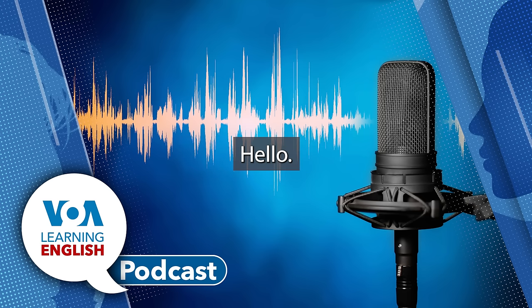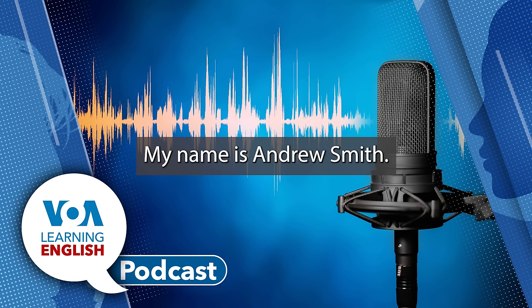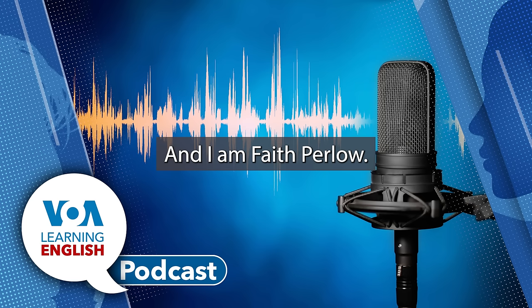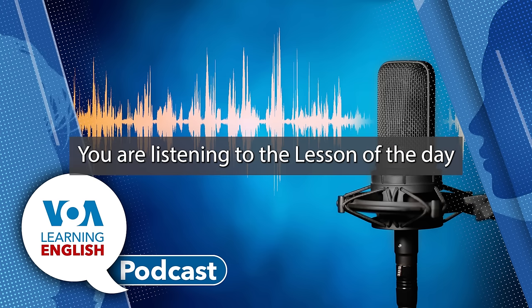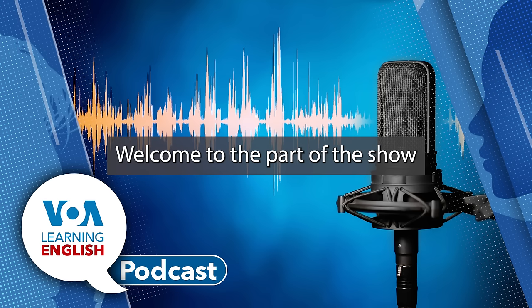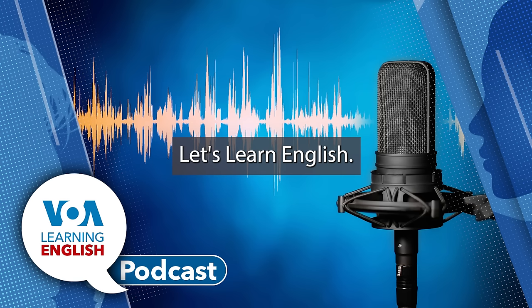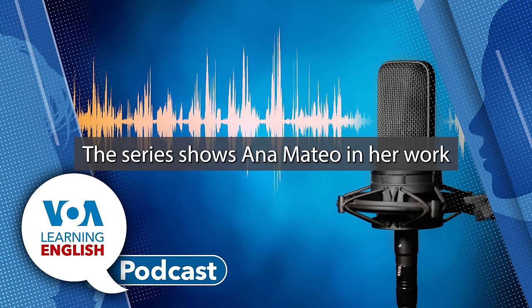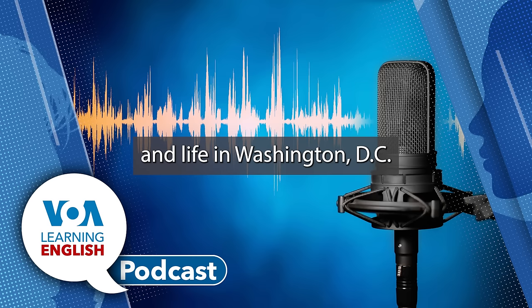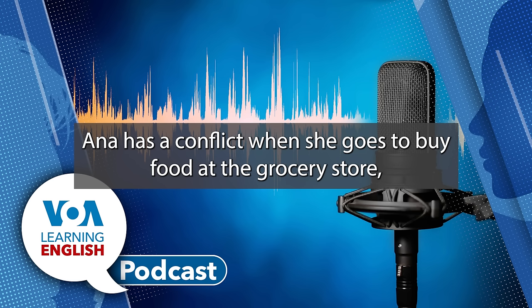Hello, my name is Ana Mateo. My name is Andrew Smith, and I'm Faith Perlow. You're listening to The Lesson of the Day on the Learning English Podcast. Welcome to the part of the show where we help you do more with our series, Let's Learn English. The series shows Ana Mateo in her work and life in Washington, D.C. In Lesson 44 of the series, Ana has a conflict when she goes to buy food at the grocery store.